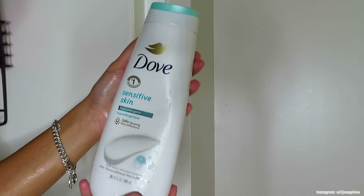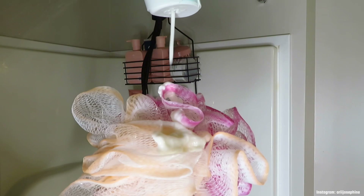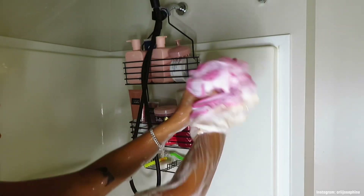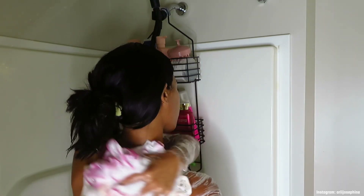Now we're moving on to the shower. I go in with the Dove Sensitive Skin body wash — this stuff is really amazing for my skin and doesn't make it feel super irritated. I go in with that first to cleanse my body.